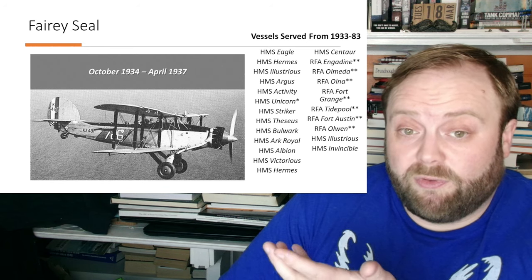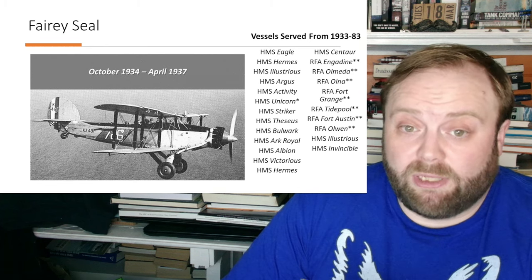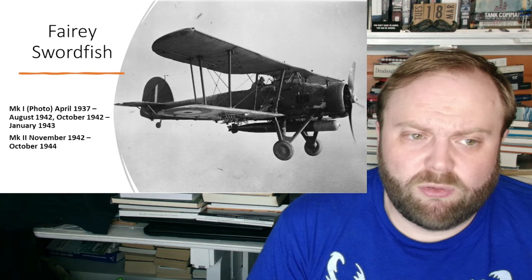It's useful but does make life more complicated. That's the tradition though with warfare — new technology does not make warfare easier, it makes it more complicated every single time. And of course, most famously the Fairy Swordfish: the Mark I served April 1937 to August 1942 and October 1942 to January 1943.